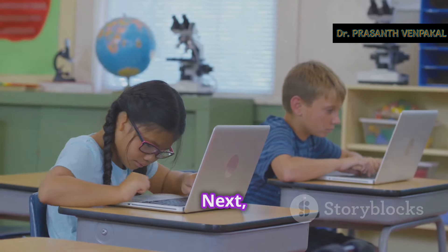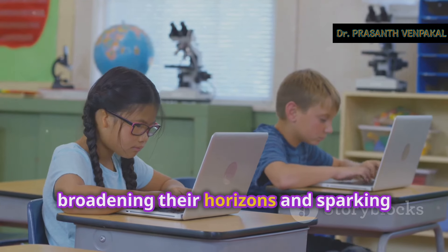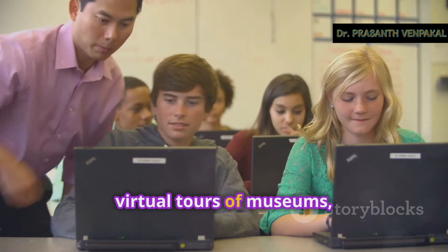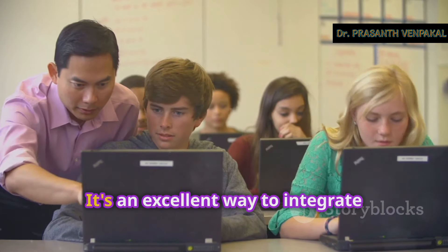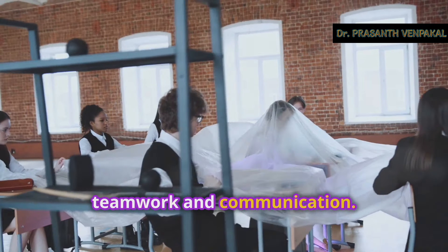Take them on virtual field trips to explore historical sites from their seats. Virtual field trips can transport students to places they might never visit otherwise, broadening their horizons and sparking their curiosity. Websites like Google Arts and Culture offer virtual tours of museums, historical landmarks, and even outer space. It's an excellent way to integrate technology and make learning more dynamic.